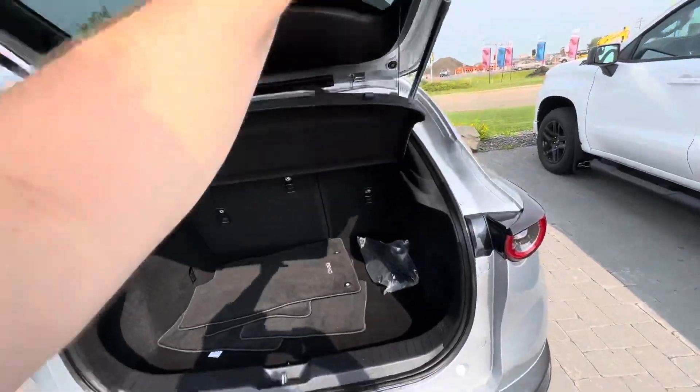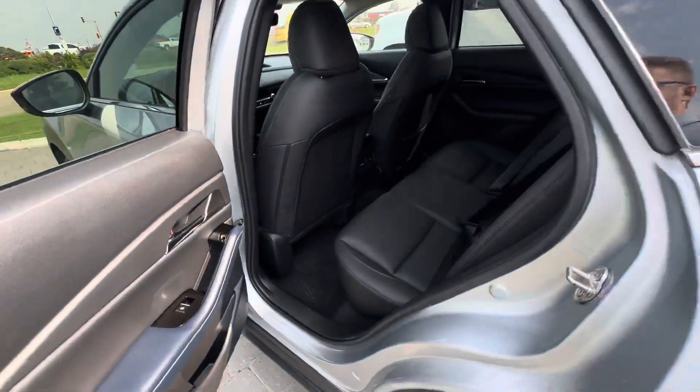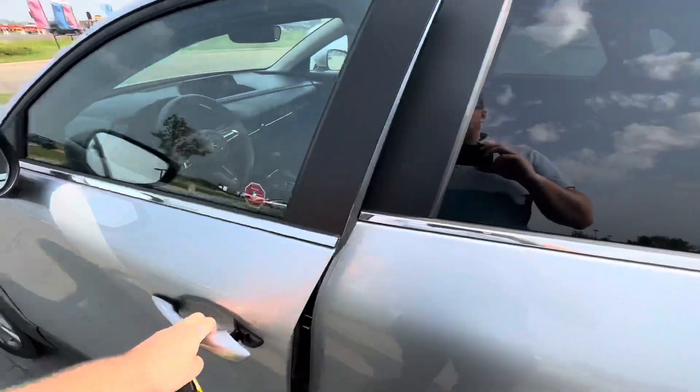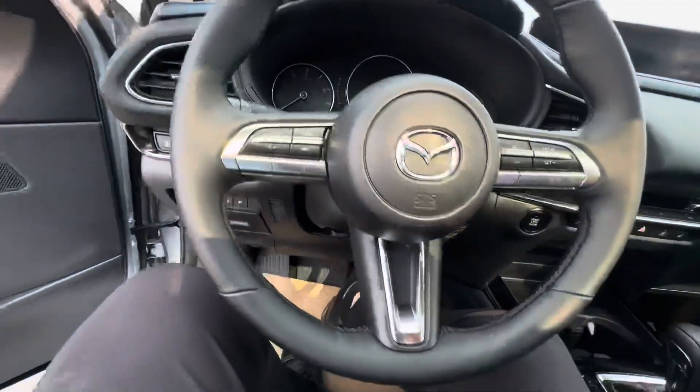There's a second set of floor mats, a 60/40 split, and lots of room in the back — super comfortable and super nice. Blind spot monitoring is in there, along with power locks, windows, and a beautiful leather interior. There's the sunroof I was talking about.